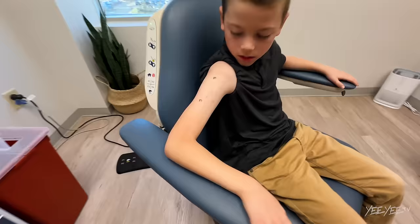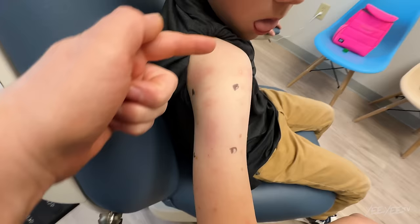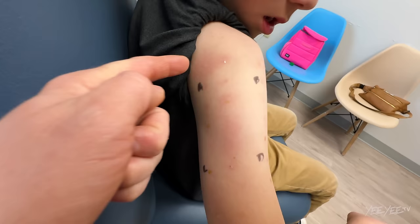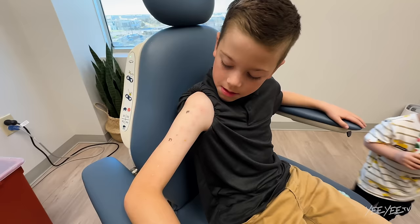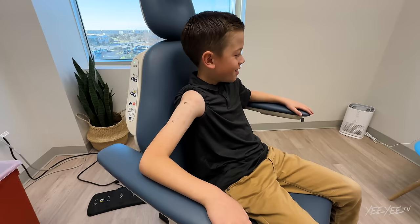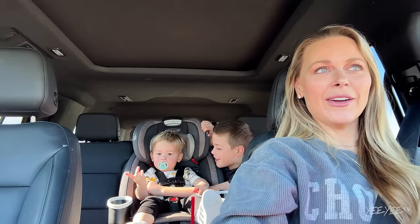They did the test. There are four different sections here. I can already start to see some of it turning red and swelling up a little bit. So we're going to wait 20 minutes and see. He did fantastic. It's just the neatest thing in the world. What does it feel like? It's really itchy — all of it. I don't want to itch it so bad.